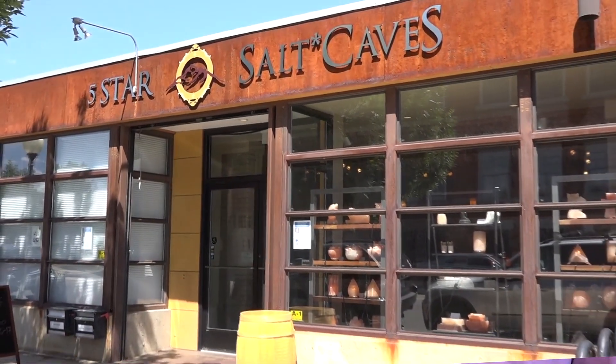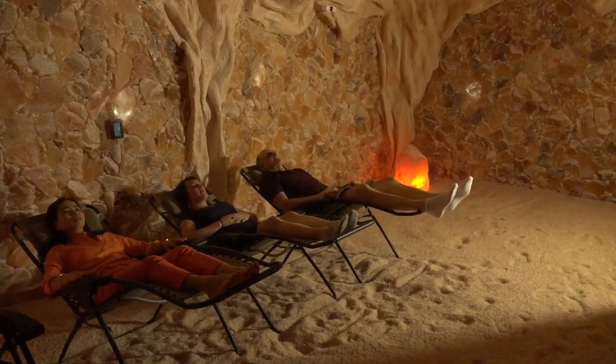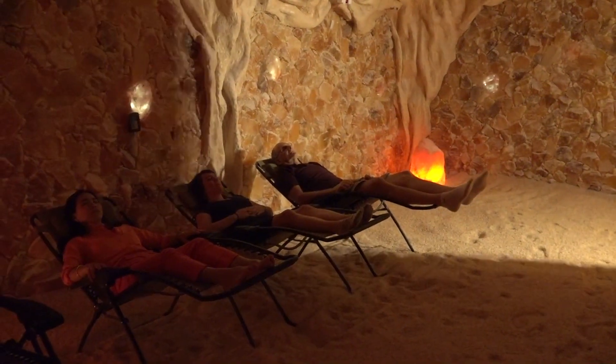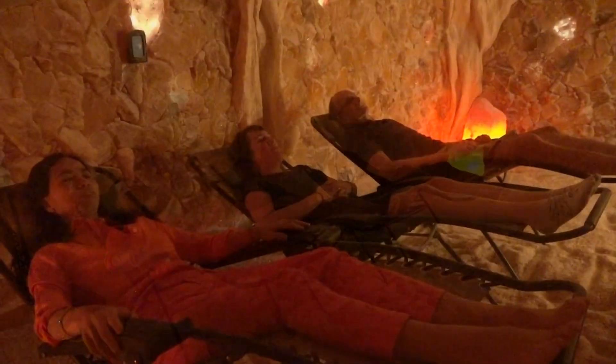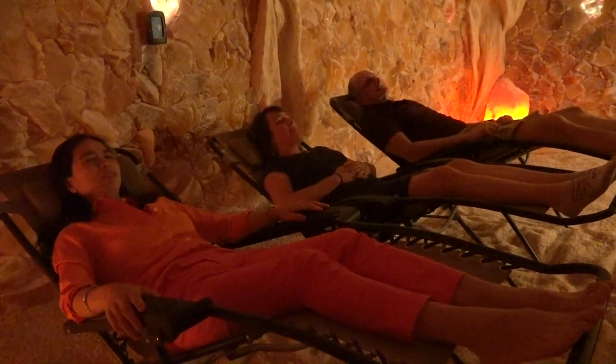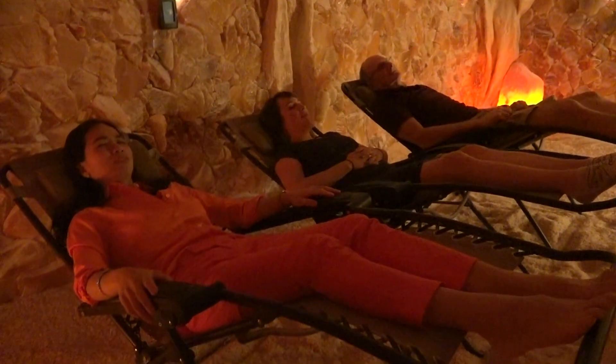What makes Five Star Salt Cave stand out is, of course, our Himalayan salt cave. It's a room built from over six tons of Himalayan rock salt, and it simulates the atmosphere in a natural salt cave. That clears out your lungs, it clears your skin, and it's also very, very relaxing — so it's a very unique treatment.